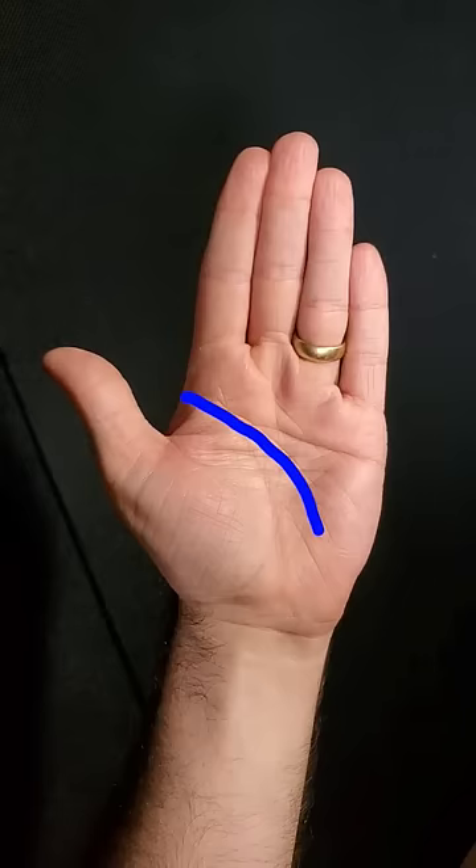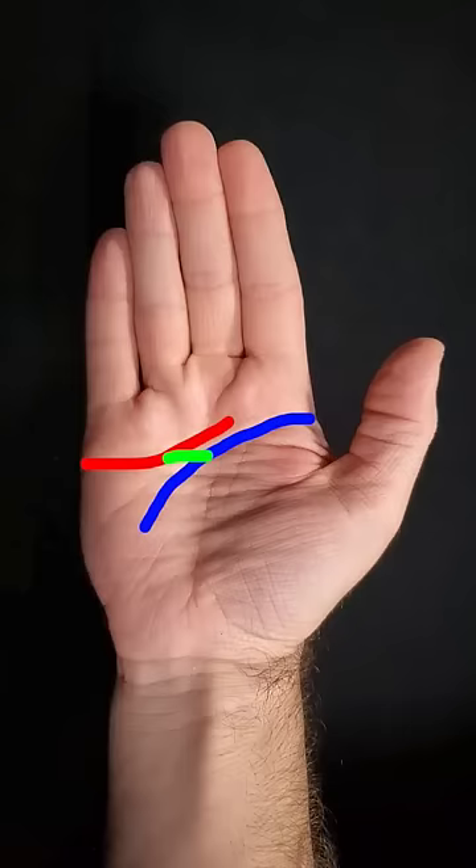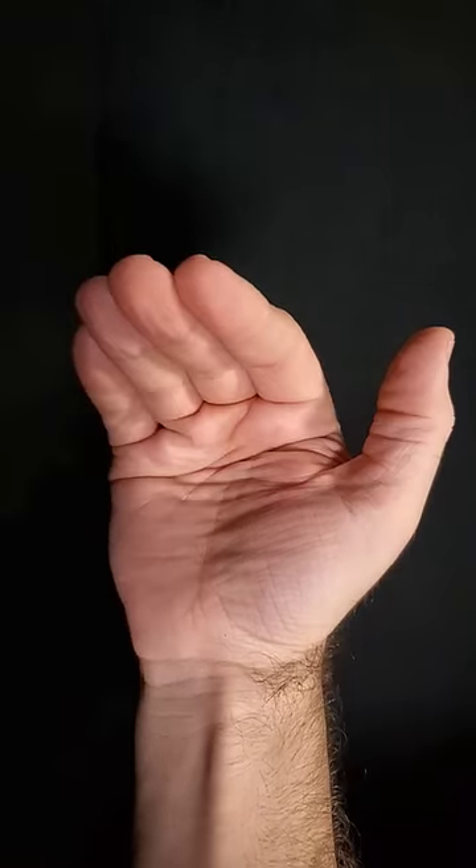For example, on my left hand, my distal crease fuses with my proximal crease, creating a single fold line all the way across my hand. And on my right hand, a bridge crease connects both lines, meaning that my hand folds again along just one fold line. They're sometimes called simian lines, I guess because they make your hands look like little monkey person hands.